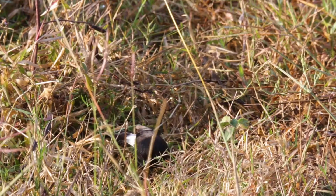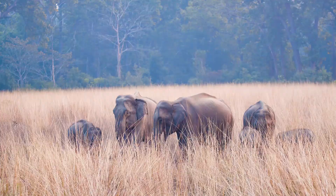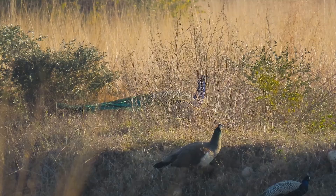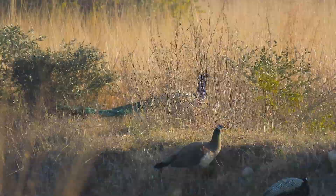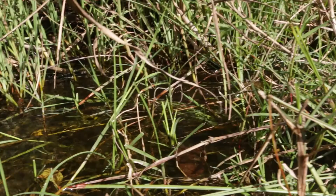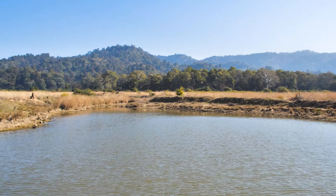Grasslands are a lifeline in forest ecology. They provide nesting and hiding ground for animals, and not only sustain herbivores and smaller animals that are critical to the food web, but also help protect soil, sequester carbon, forming natural carbon sinks, and enable the recharging of springs and water bodies.